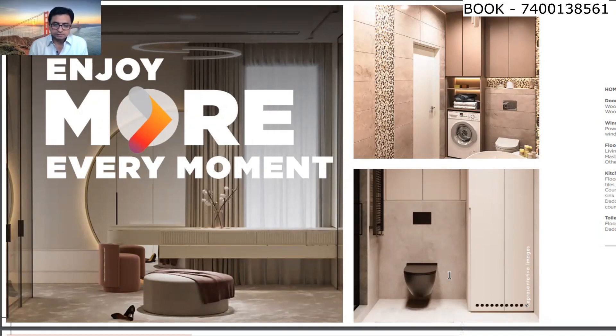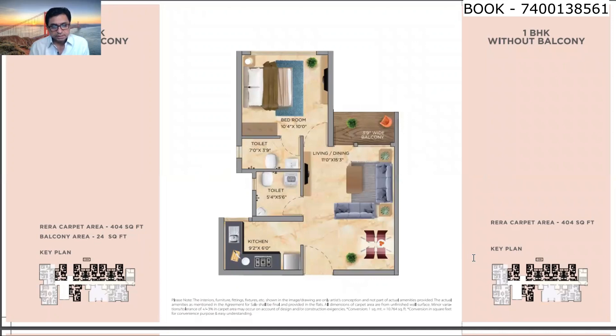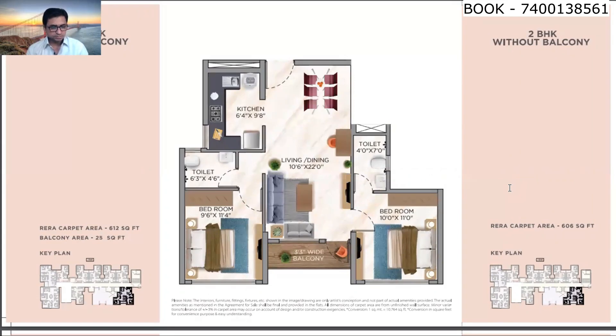This is the typical floor plan of the 1B tower of Siddha Sky — the code name is Great Guarantee. There is a combination of 1, 2 and 3 BHK flats, and every floor has 10 flats. The 1 BHK carpet area is 404 square feet plus a 24 square feet deck. There is no wastage in this flat — it is designed very well. The price for 1 BHK is 81 lakhs. In 2 BHK, the carpet area is 612 plus 25 square feet, with a balcony.